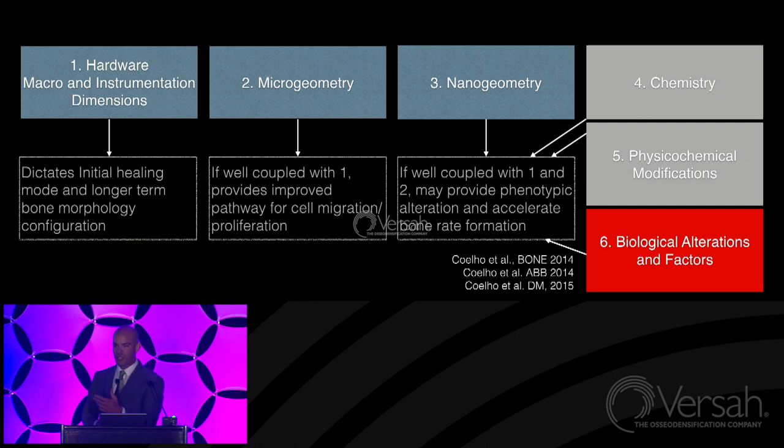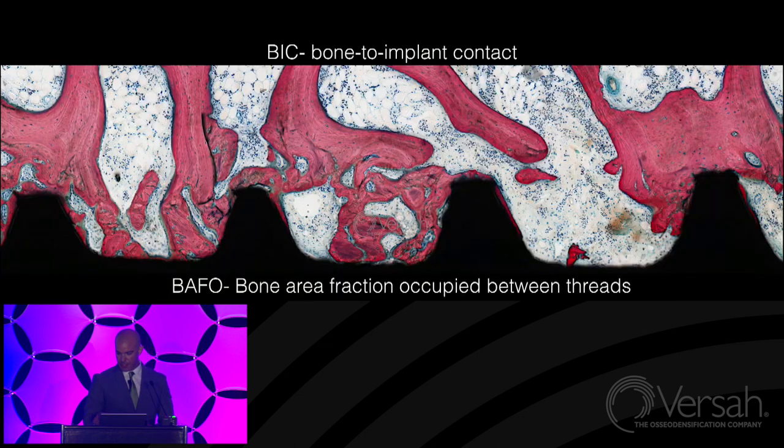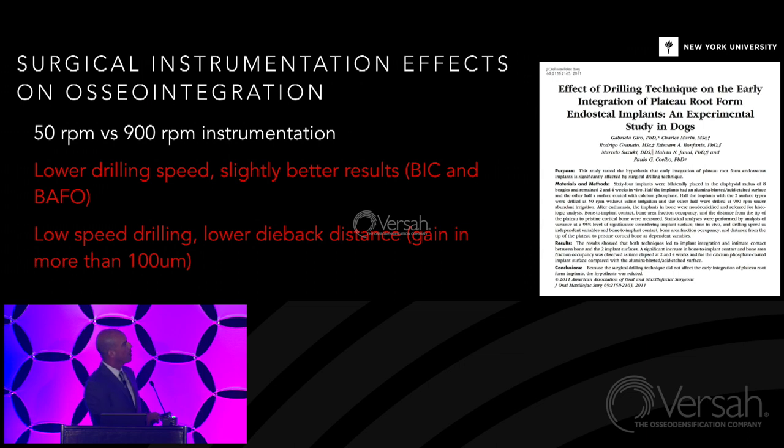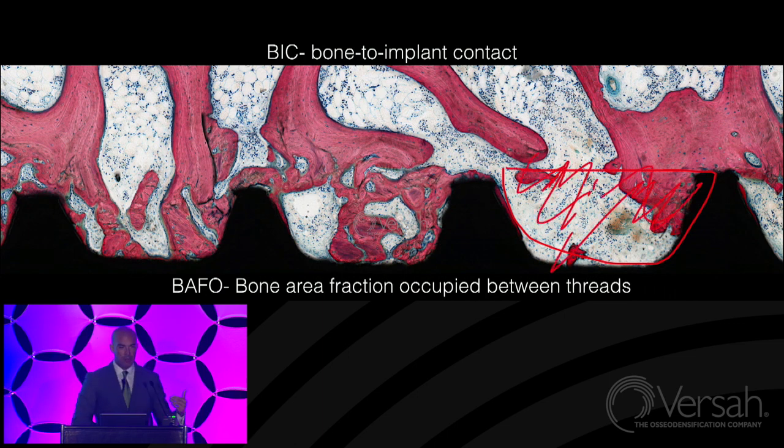To no surprise, guess which parameter has been the least investigated in biomedical engineering, orthopedic, and craniofacial surgery? It happens to be surgical hardware — the implant geometry and the surgical instrumentation. Before we even start, I'd like to highlight two key metrics I'll use throughout: bone-implant contact, which is the percentage of bone in contact with the implant surface, and bone area fraction occupancy — how much bone is occupying the space between threads. I'm going to use these as if you've been familiar with them for quite a while.